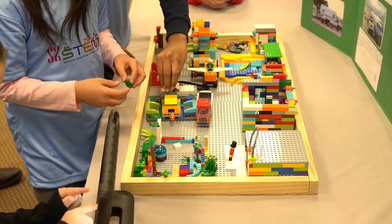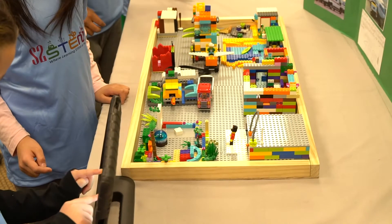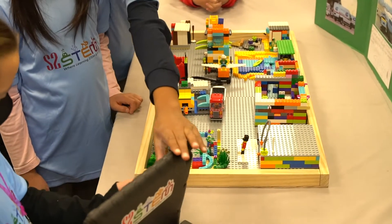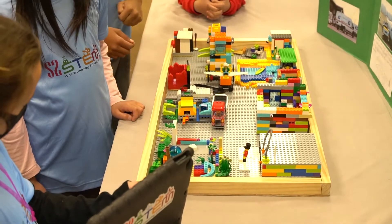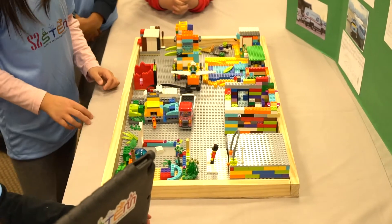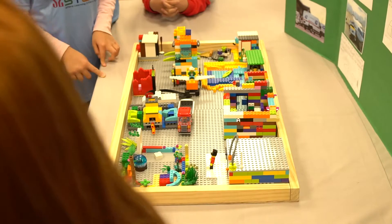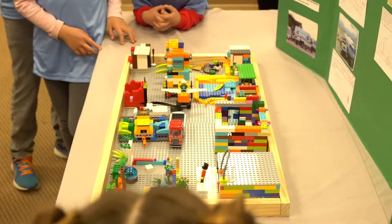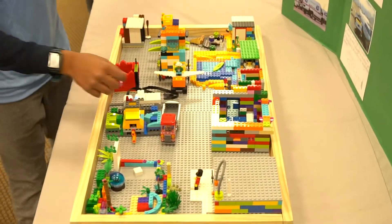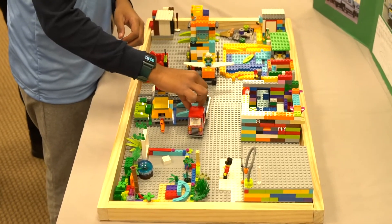After trying again, the sorting center starts working. It's sorting the toothbrushes — green toothbrushes into their section. From there, they get loaded onto a truck, or the most efficient way that they can travel. After they're loaded, they're sent to a house — they're being delivered.